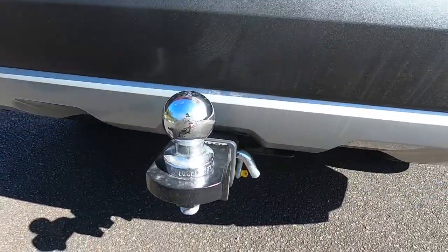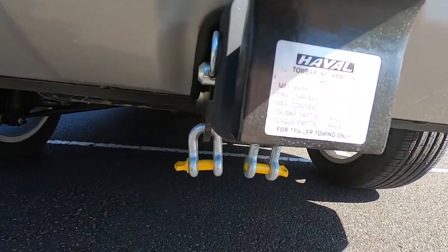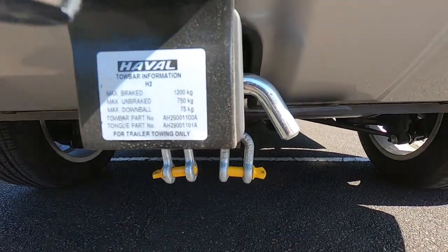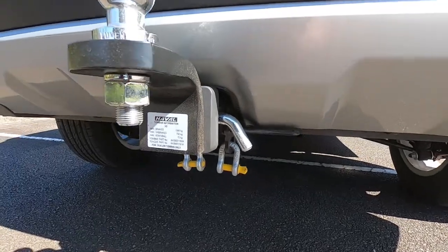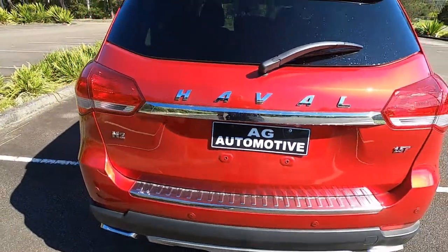This one's been fitted with a tow bar as well. It will tow 1,200 kilos braked or 750 unbraked — so not too bad for a vehicle this size.